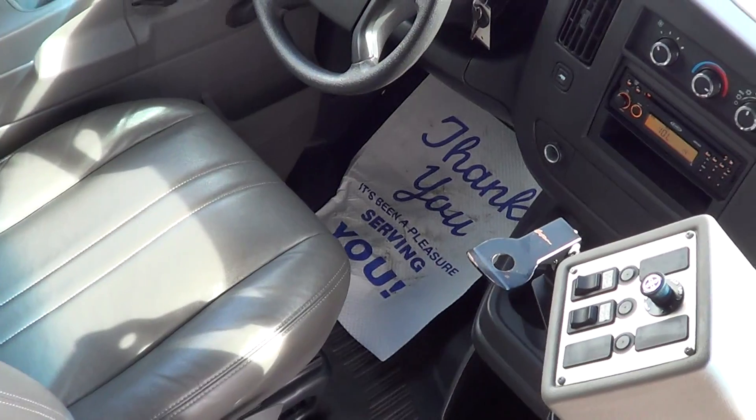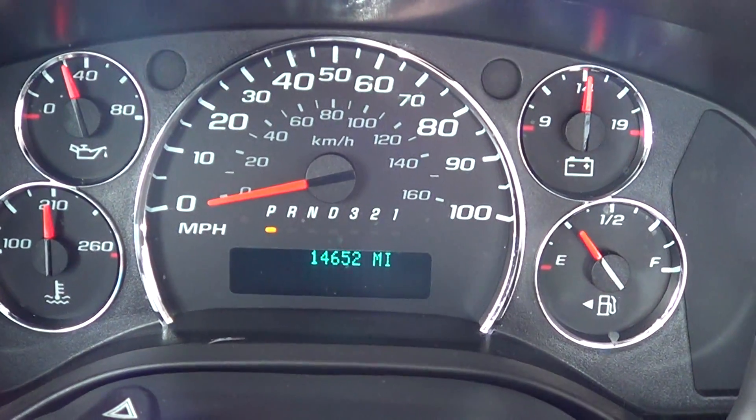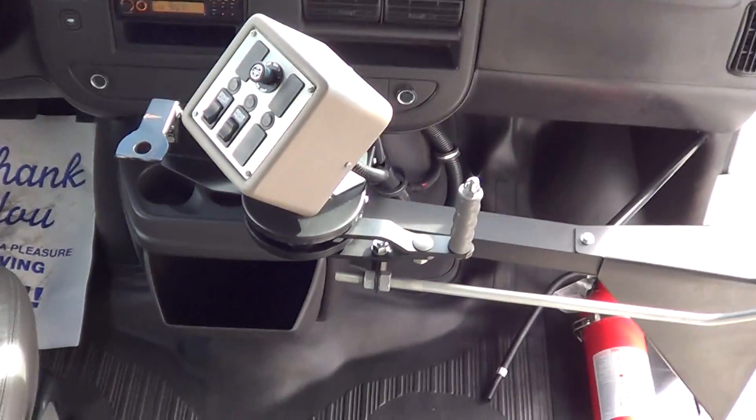Check out the mileage — this is the coolest thing about this bus. I actually have two of these in stock. Look at that — 14,000 miles. This thing ain't even broken in yet.